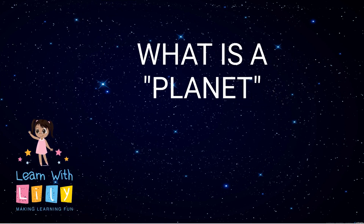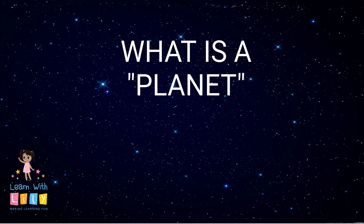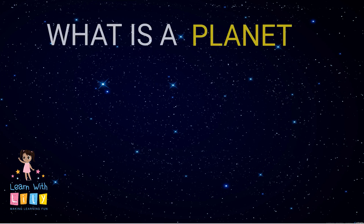Welcome to another episode of Learn with Lily! Today we're going to learn about what a planet is.